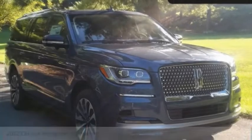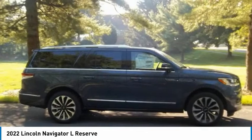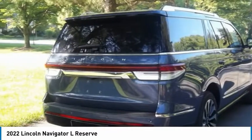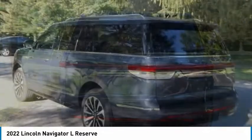Take a ride in the 2022 Navigator L. The Lincoln Navigator L comes in either an RWD or AWD option. This large luxury SUV offers a longer wheelbase than the standard Navigator.